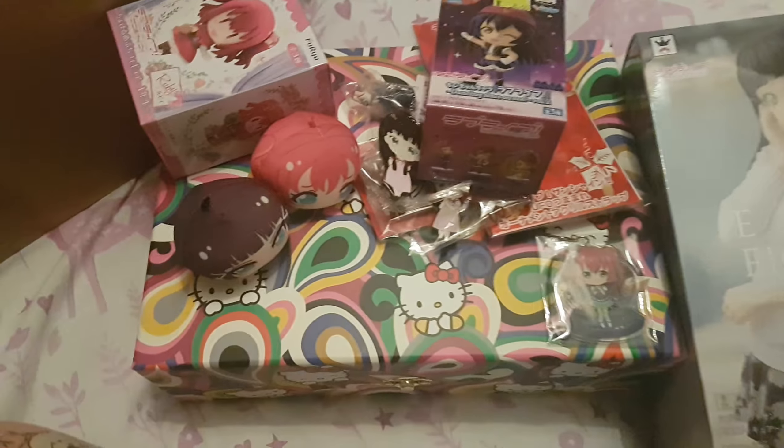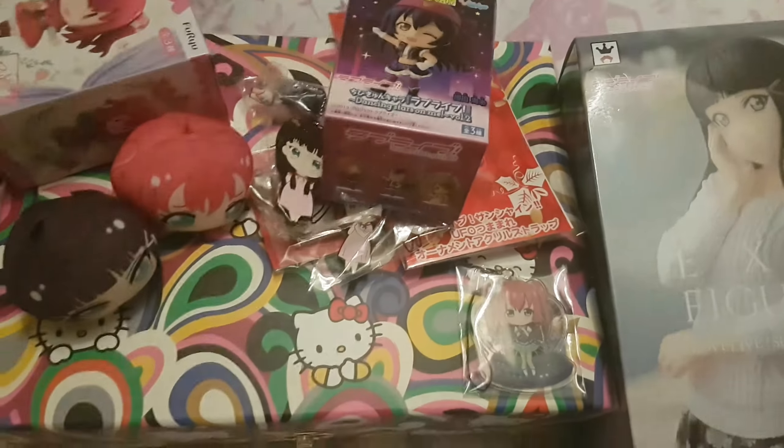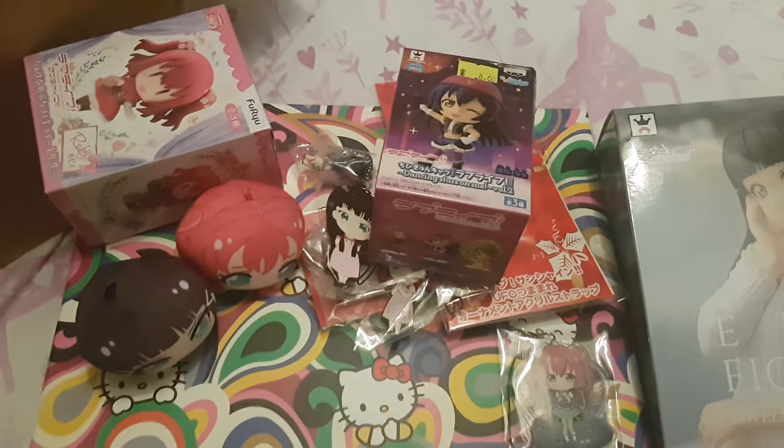So yeah, that is my haul from Waikawaii. Please like and subscribe for more videos. Bye!